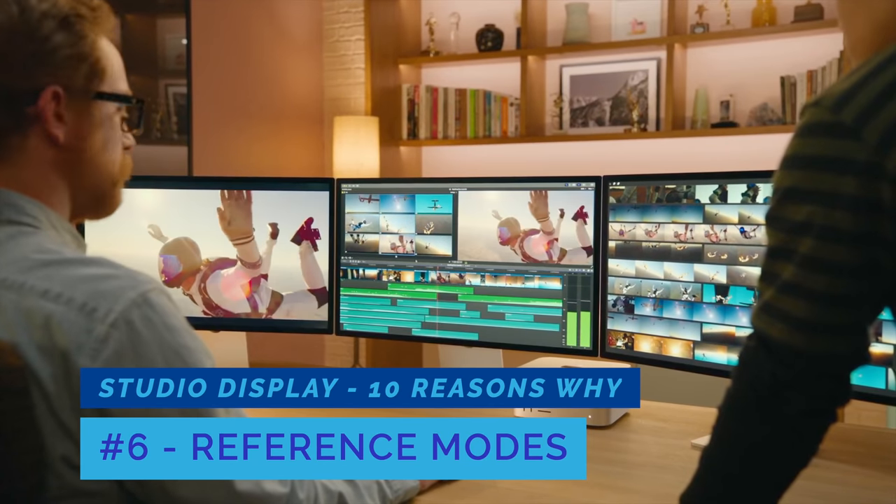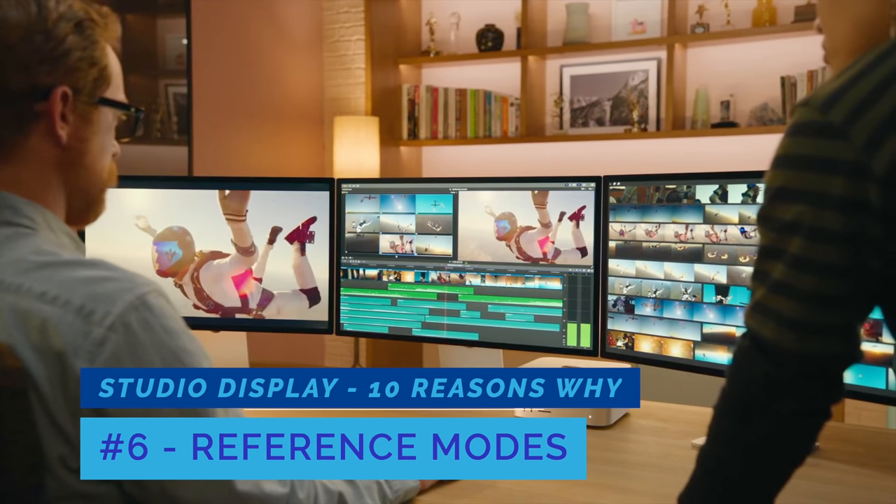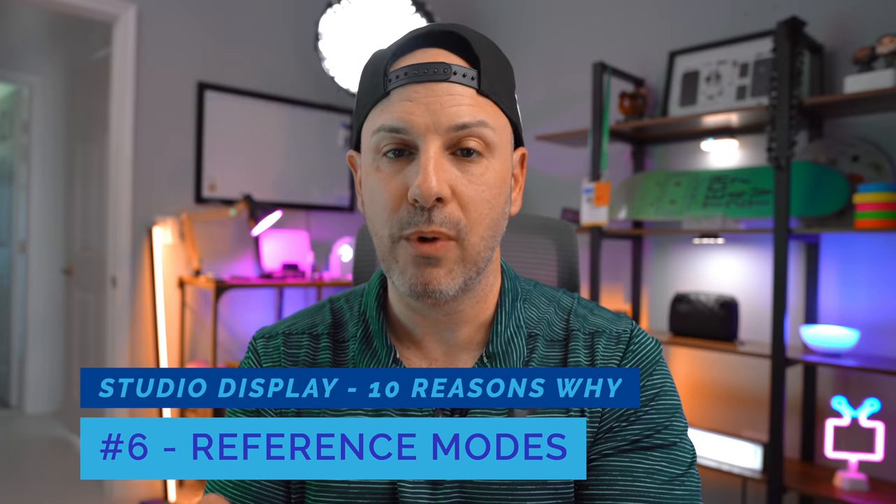Number six is reference modes. Simply stated, the Studio Display allows users to turn on reference modes to calibrate the display to certain production environments. When you turn on a reference mode, you might set white point, color balance, gamma, and brightness — allowing you to edit or view your content as it is intended per the specification for that type of content. If you work in a field that requires a high level of color fidelity, this is exactly what you're looking for, because the Studio Display lets you enter that mode and calibrate the display so your content is always pixel perfect.